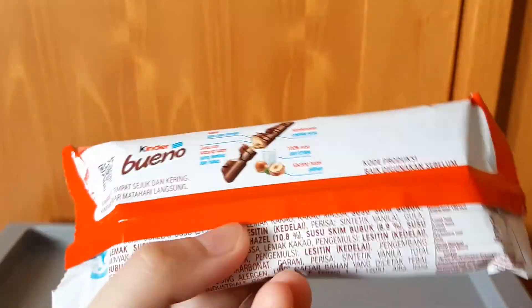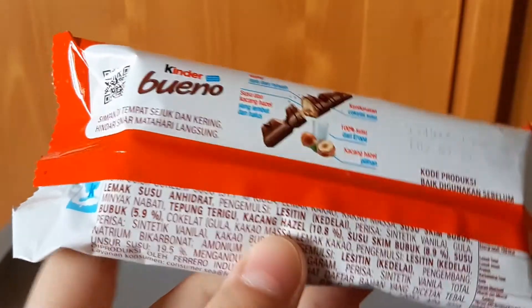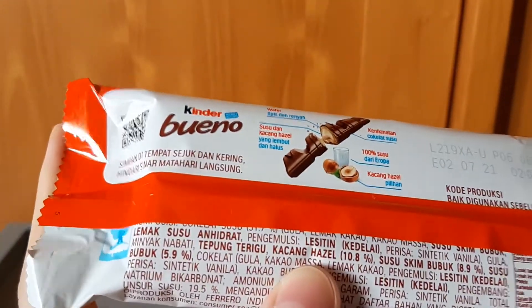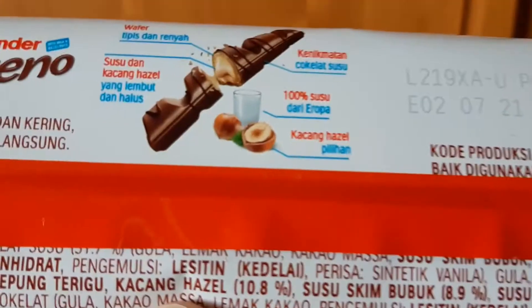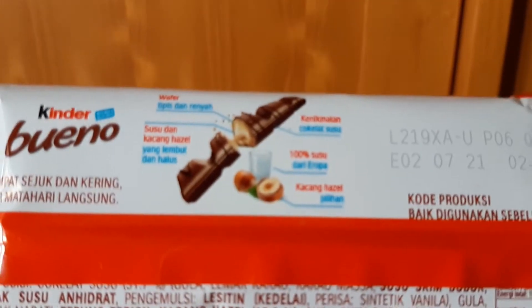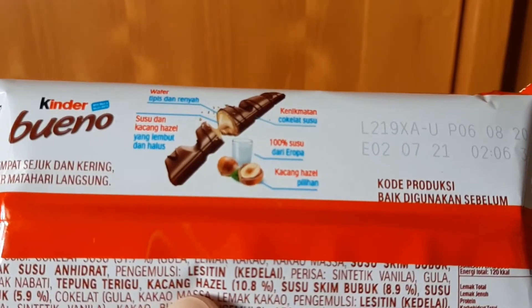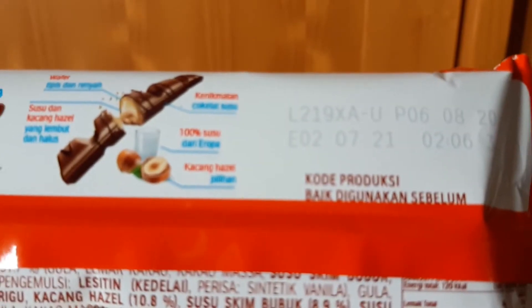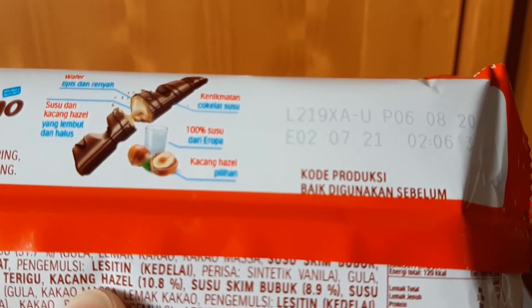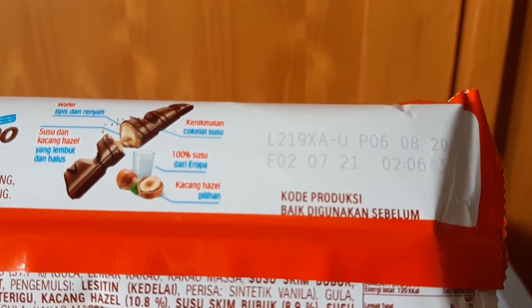Di bagian belakangnya disarankan di tempat sejuk dan kering untuk penyimpanan, hindari dari sinar matahari langsung. Ada diagram: wafer tipis dan renyah, susu dan kacang hazelnut, 100% susu dari Eropa, dan kacang hazelnut pilihan.